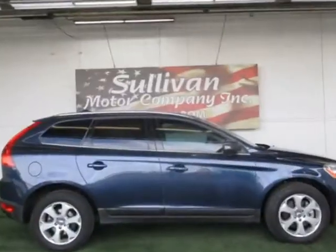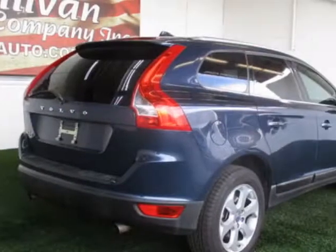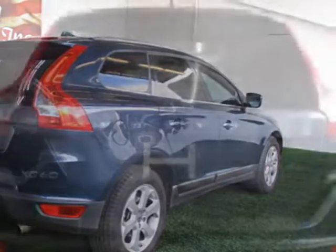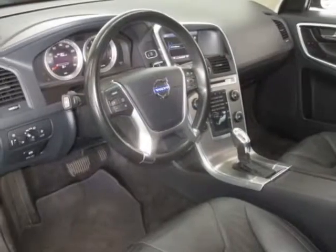This XC60 boasts a 3.2-liter engine and has a 6-speed automatic transmission. Additional options for this vehicle include power driver's seat, auxiliary audio input, climate control, and driver airbag.